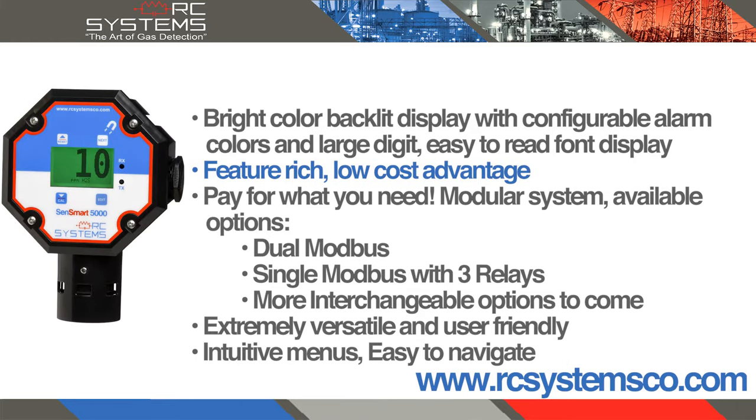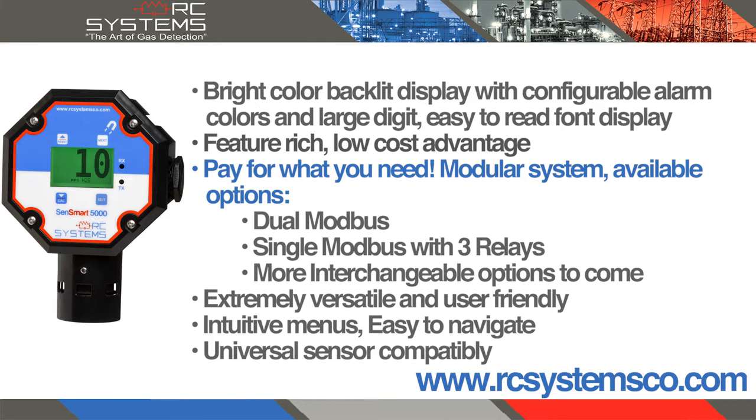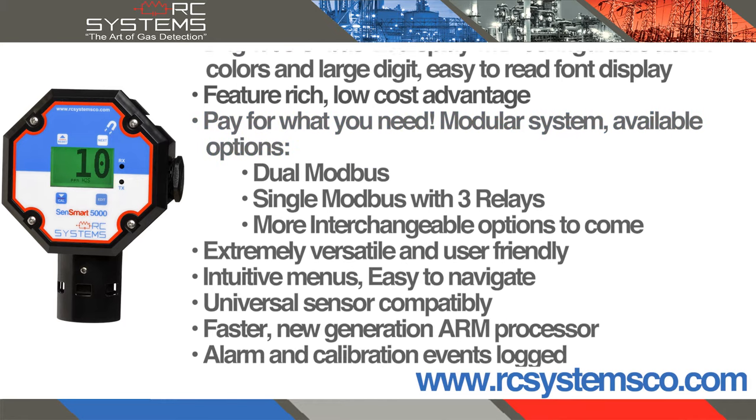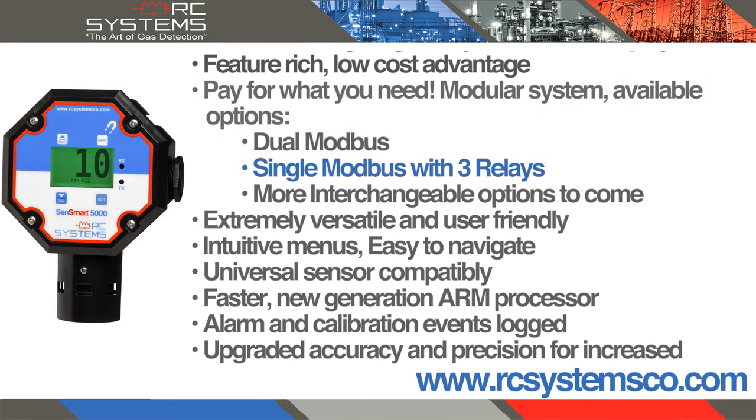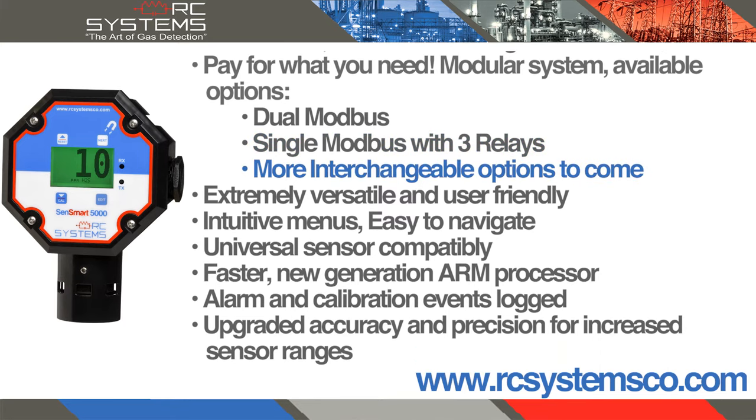Feature-rich, low-cost advantage — pay for what you need. Modular system with available options including dual Modbus, single Modbus with three relays, and even more interchangeable options to come.